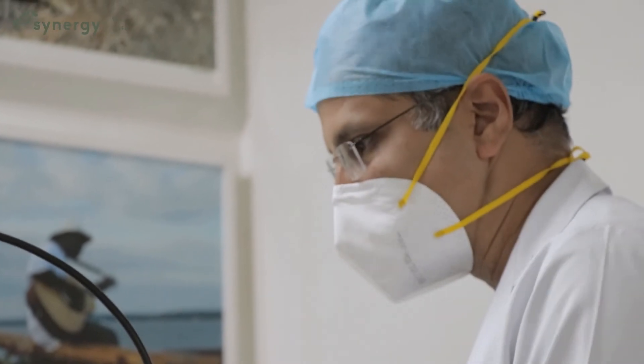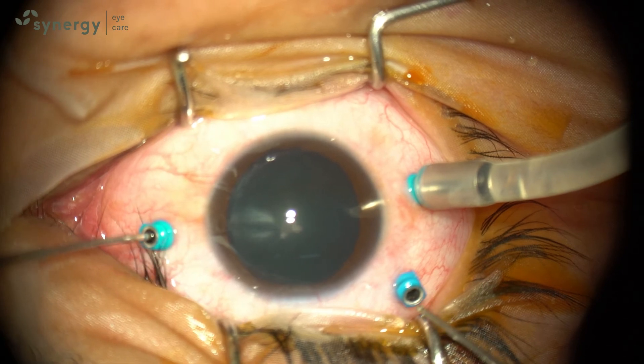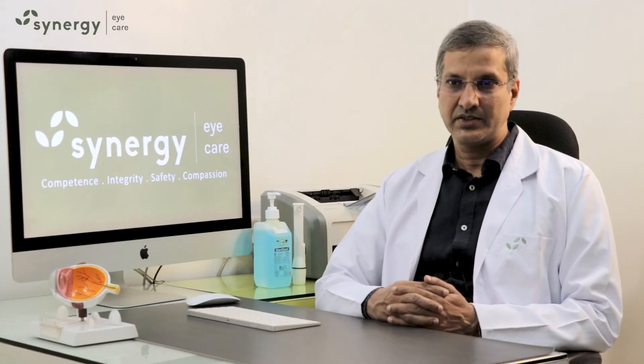Synergy Eye Care and its retina specialists are equipped to screen patients with flashes and floaters and to treat any retinal lesions or complications with the help of lasers and MIVS vitrectomy surgeries, with good results.